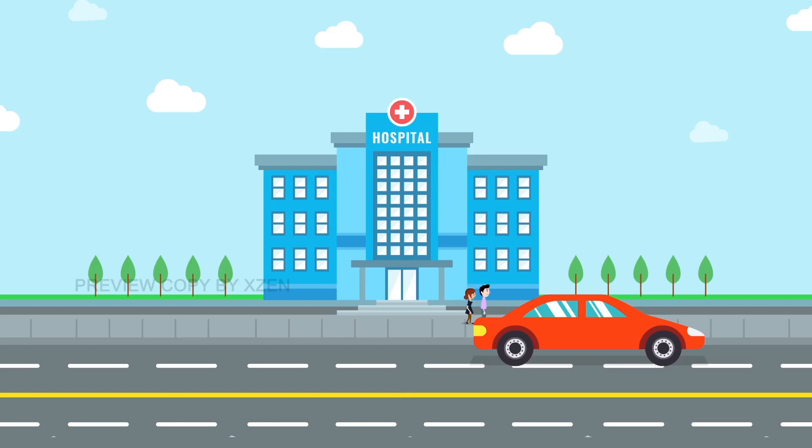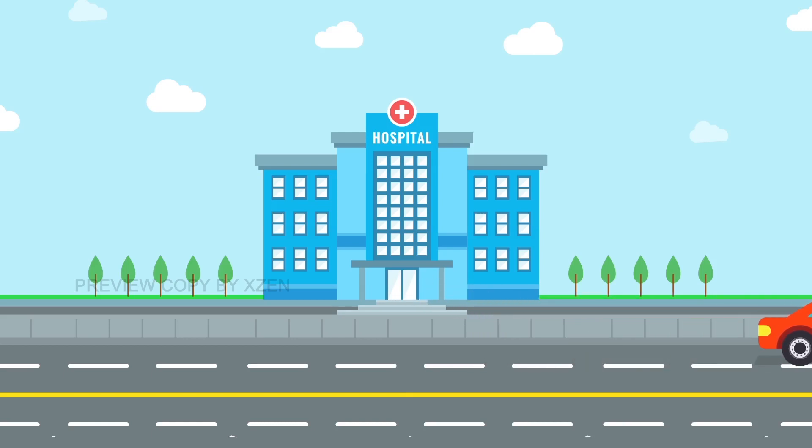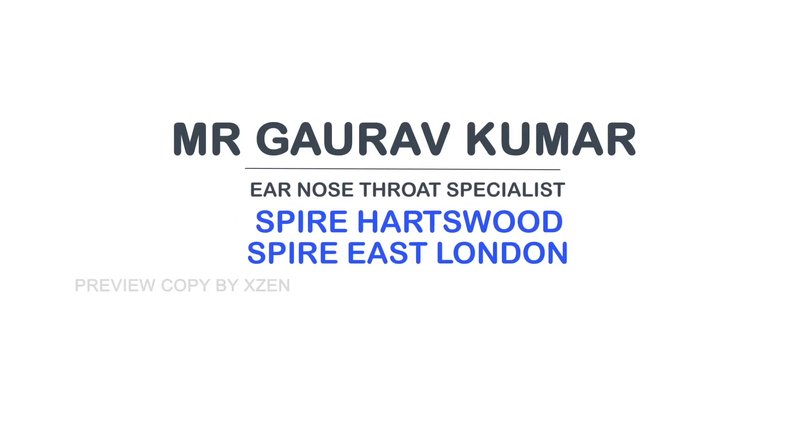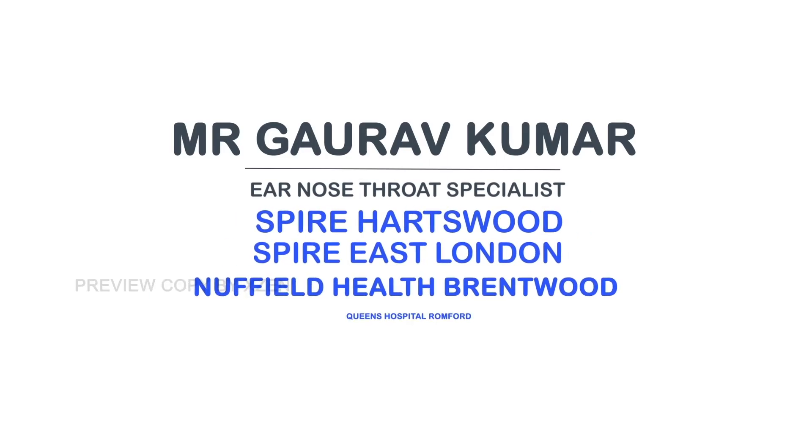To discuss more, book an appointment with Mr Gaurav Kumar. Mr Gaurav Kumar has consulting rooms at Spire Hartswood, Spire London East, Nuffield Health Brentwood, and Queen's Hospital.